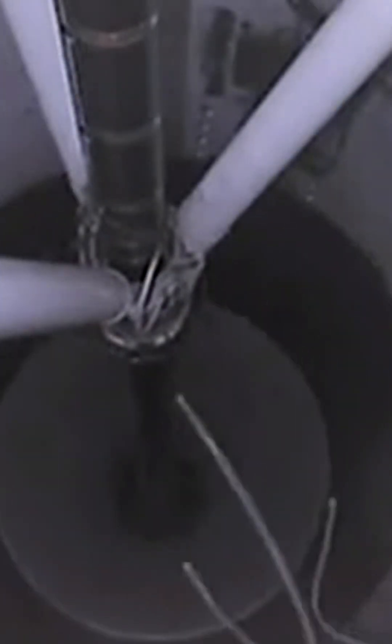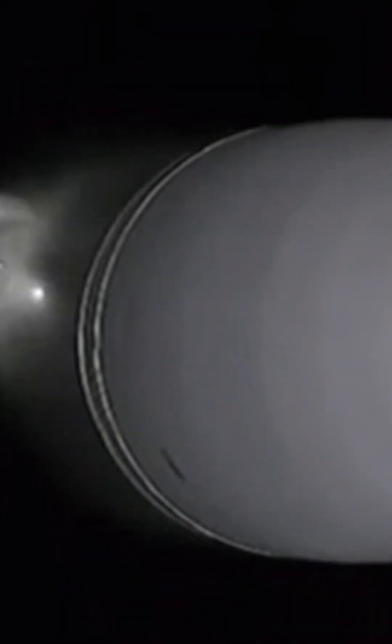Stage one will do a flip and do a boostback burn. And there you go — live video of stage one and two separated. And boostback ignition. There's a good look at the boostback ignition.